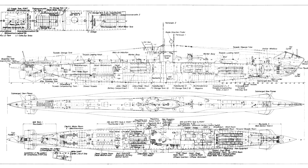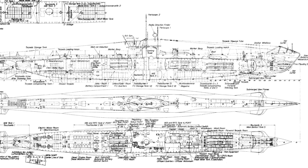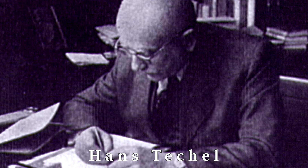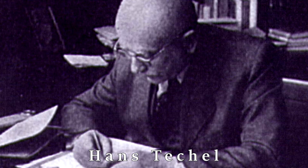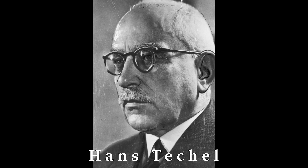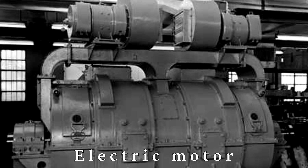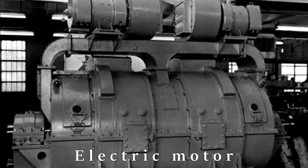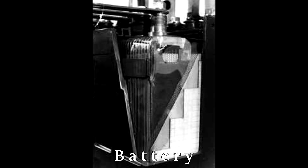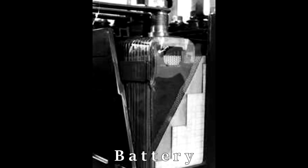Prior to the Type 21, previous German World War II submarine designs were essentially upgraded World War I designs by Hans Teschl. These submarines would primarily sail on the surface and would only dive when faced with a threat such as airplanes or destroyers. Sailing submerged was achieved with electric motors and batteries, but this was severely limiting — speed was significantly lower and range had limitations as well. The design was for the submarine to stay submerged temporarily, essentially making it a submersible and not a true submarine.